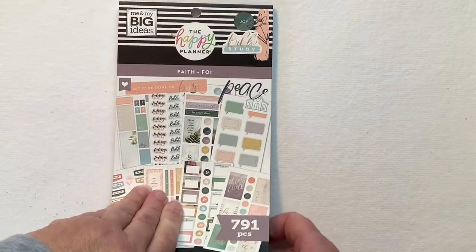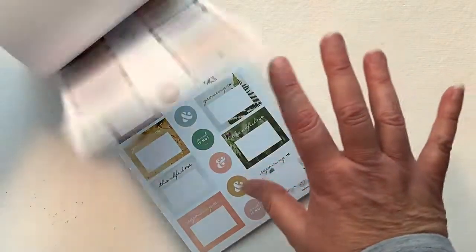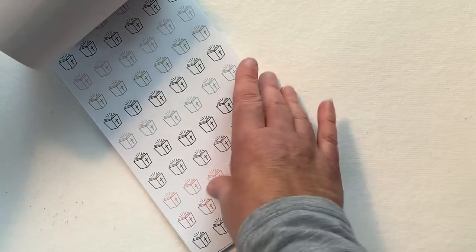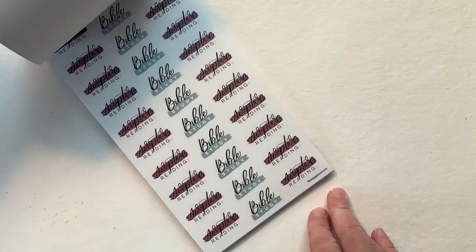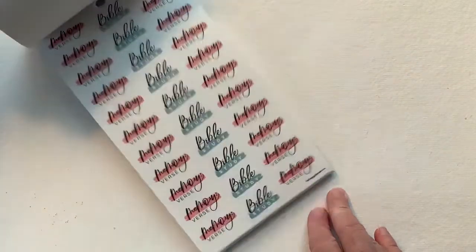So this one is Faith — this is the new one. Also very gentle, subdued colors. This is gorgeous. Oh my goodness, this is gorgeous.